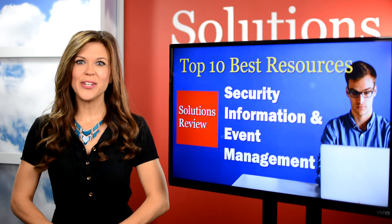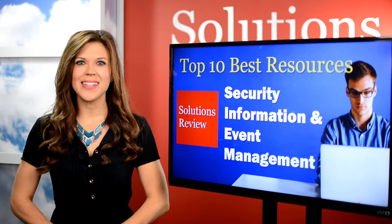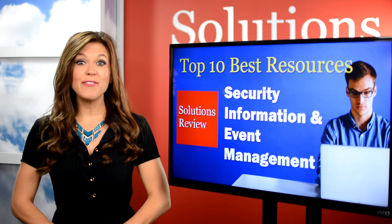Welcome to a Solutions Review Special, where we take a look at the top resources for evaluating SIEM tools. I'm Ashley Trautman. If you're looking for a new SIEM solution, you'll have to do some research.